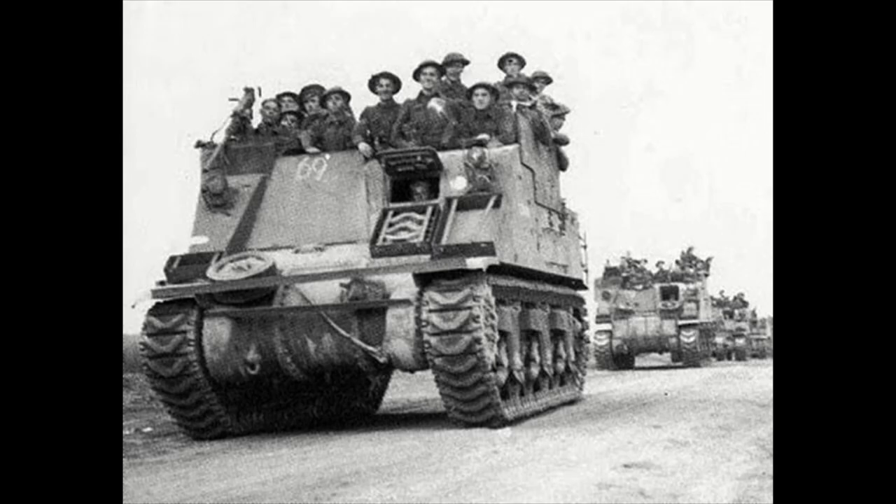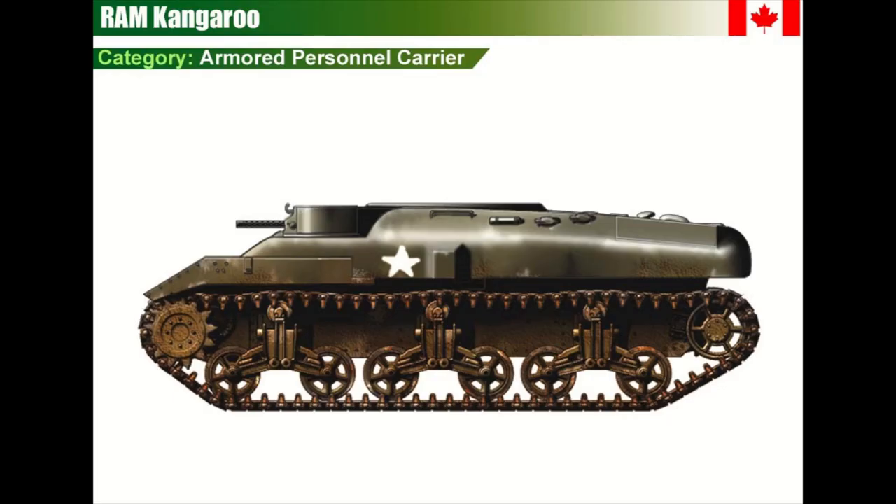The solution came with Lieutenant General Guy Simonds, commander of the 2nd Canadian Corps, with the realization that self-propelled guns and tanks were being oversupplied at this point in the war. They could easily take off the turret and have a large cavity in the vehicle where troops could then be seated and protected from outside mortars, machine gun fire, and anything else that could cause them harm.